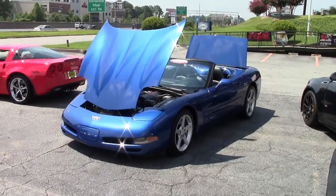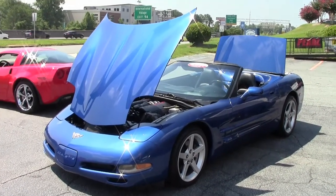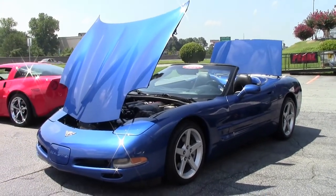2003 saw 14,022 convertibles made. If you were going to get an Electron Blue, you'd be one of only 531. This particular Electron Blue convertible is a 6-speed, so about 30% of that number.